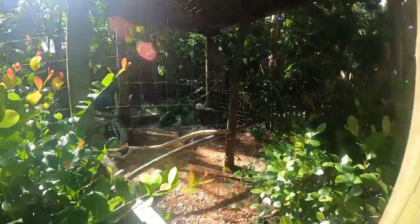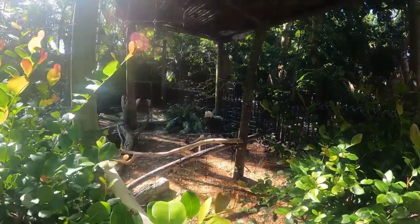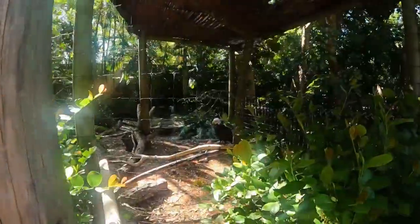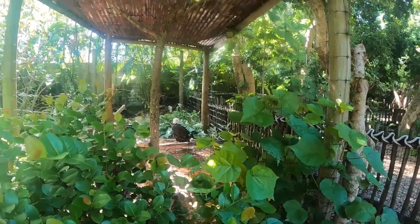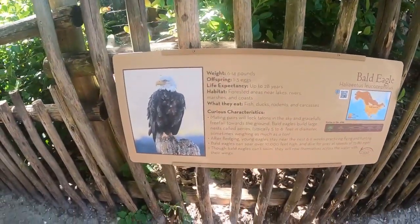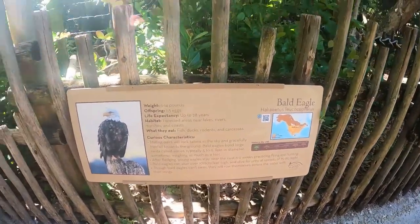They have a bald eagle here - it's so beautiful. Look how cute! He's following me. According to the sign, bald eagles weigh 6 to 14 pounds, lay 1 to 3 eggs, and live up to 28 years. That's so cool!